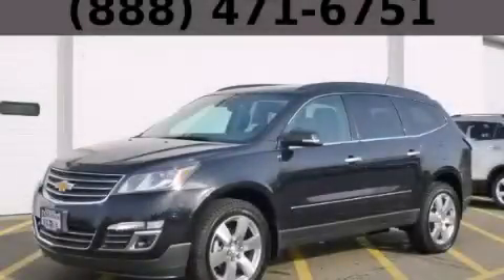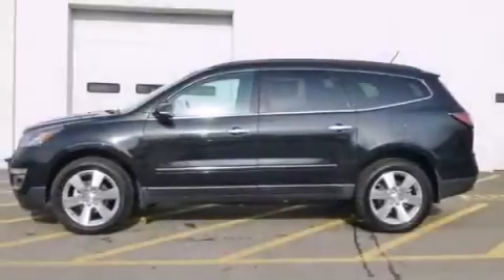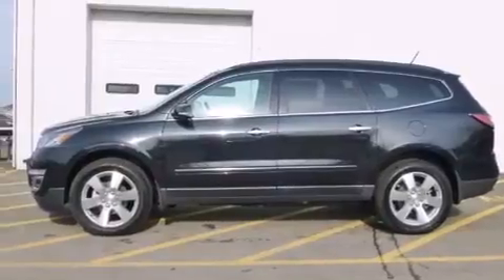This is a brand new 2015 Chevrolet Traverse — a great blend of utility, comfort, and style.